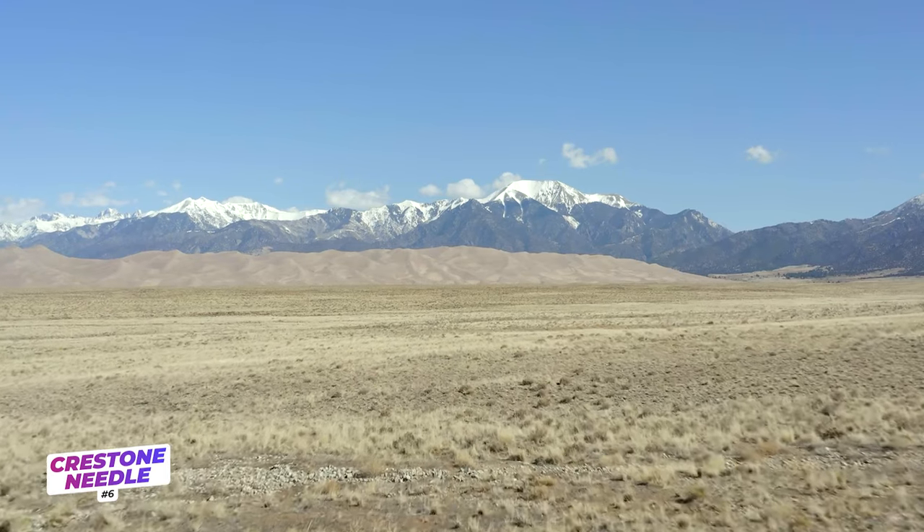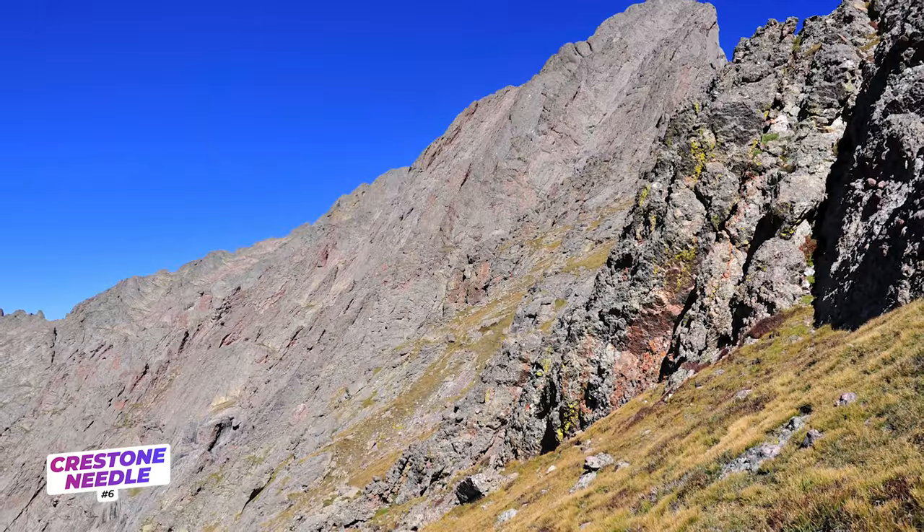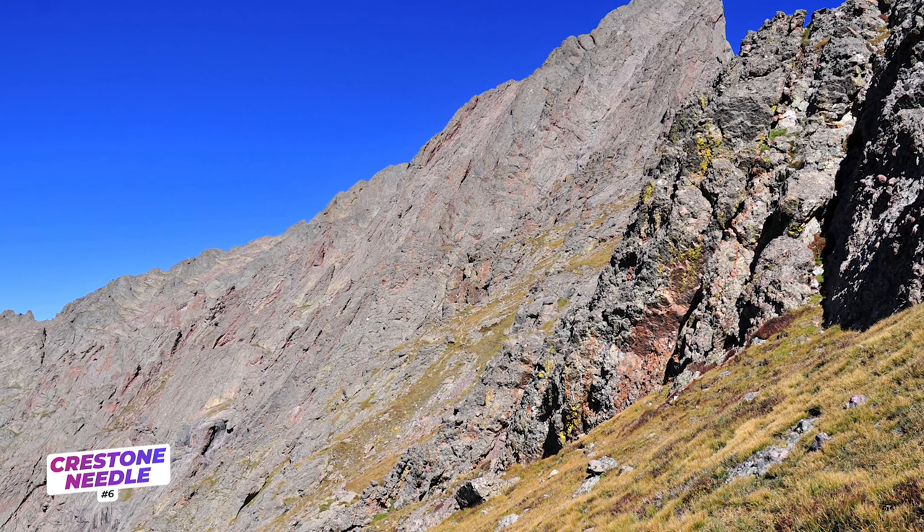On the opposite side of the spectrum, there's the Crestone Needle, which stands out as one of Colorado's most challenging 14er hikes. The Class 3 climb is reserved for experts only, having high exposure and requiring strong route-finding skills.